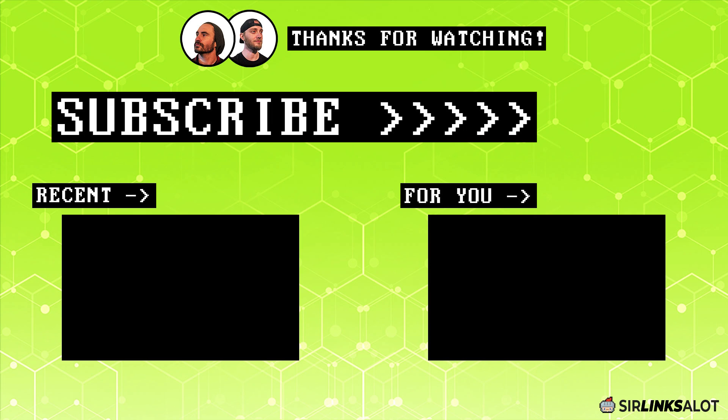Hey everybody, thanks for watching. Be sure to check the description below for links to our blog for more info on this topic, along with a bunch of other cool stuff like case studies, our Facebook community, and our link building services. And as always, remember to like, comment, subscribe, and turn on the notification bell if you enjoyed the video. Thanks and happy ranking.